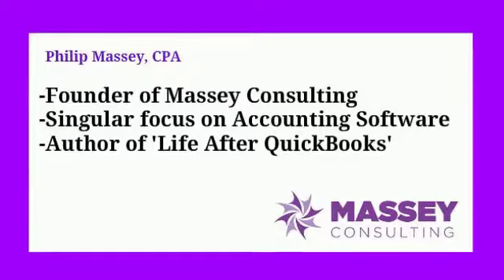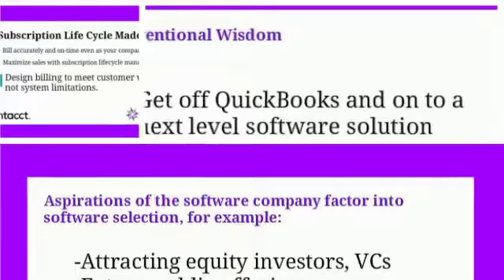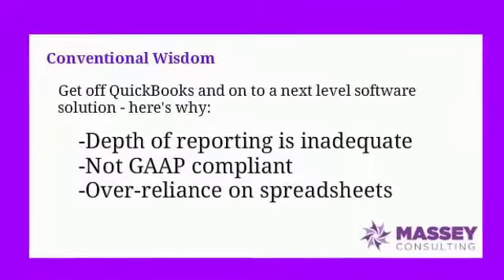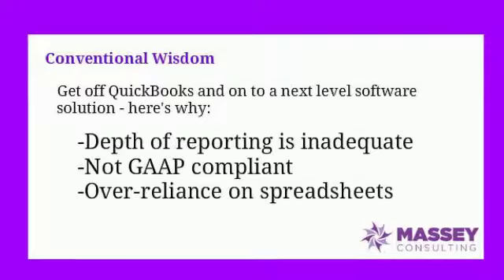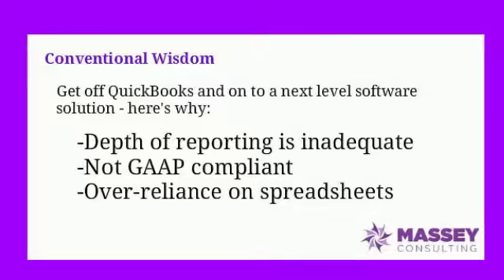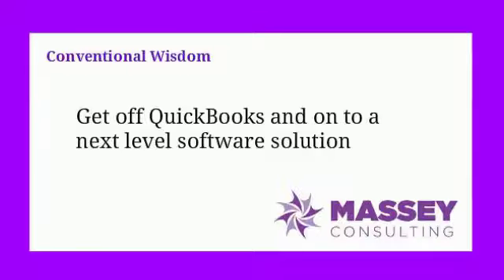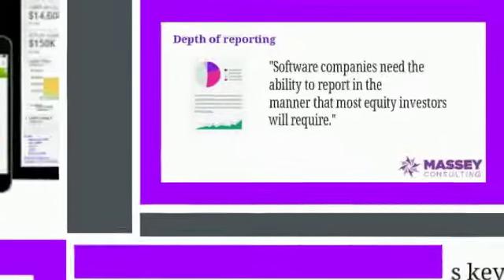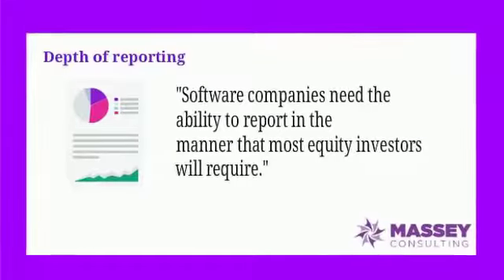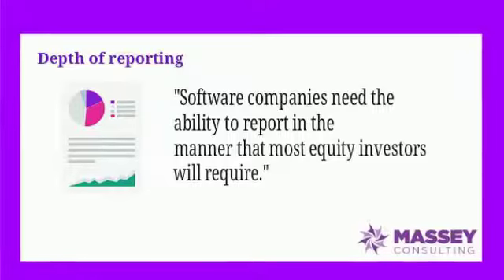When it comes to software companies, many are looking to attract venture capitalists or equity investors, and possibly looking to go public at some point in the future. Conventional wisdom says that they need to be off QuickBooks and on a next-level accounting system. Conventional wisdom is correct. They do need to be off QuickBooks, or making their way off QuickBooks, at the time they approach investors. One of the main reasons is from a reporting standpoint — QuickBooks simply does not give organizations the ability to report in the manner that most equity investors will require.